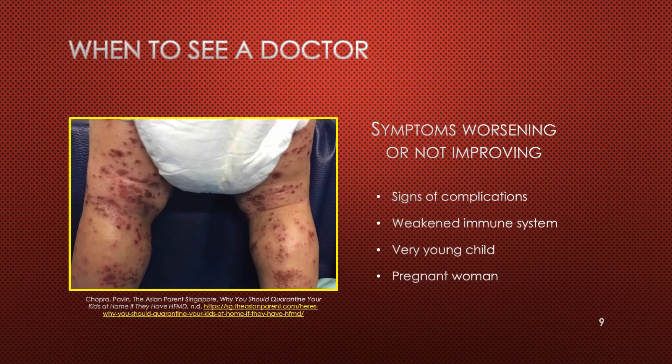You should see a doctor if the symptoms are worsening or not improving after 7 to 10 days, if the child is not drinking enough or any fluids, if they are only passing small amounts of urine or no urine at all, if the child has a weakened immune system, if the child is very young, or in a pregnant woman.